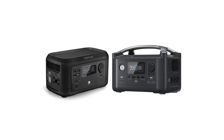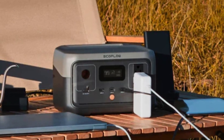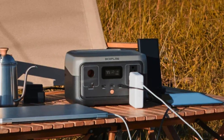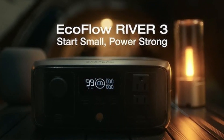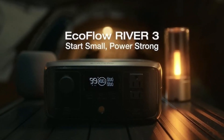In terms of sustainability, the EF EcoFlow River 3 can be charged via solar panels, making it an eco-friendly choice for those looking to reduce their carbon footprint while enjoying the great outdoors. With its blend of performance, portability, and practical features, the River 3 is a top contender for anyone seeking reliable portable power solutions.